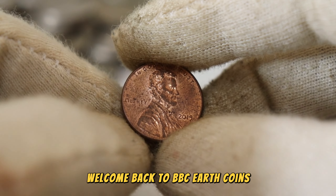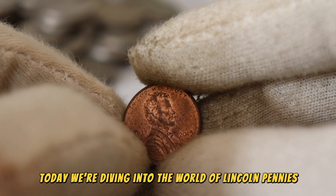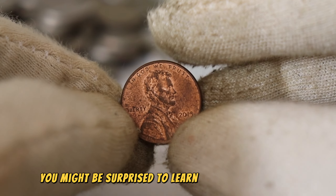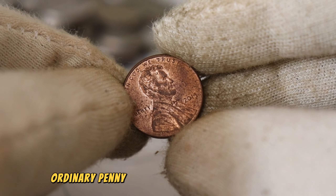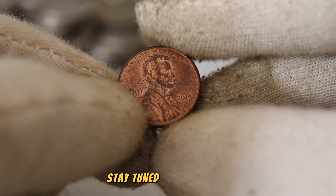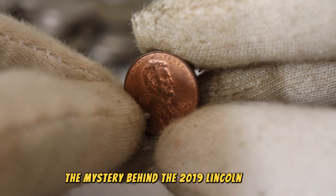Welcome back to BBC Earth Coins. Today we're diving into the world of Lincoln pennies, specifically the 2019 edition. You might be surprised to learn that this seemingly ordinary penny could be worth much more than its face value. Stay tuned as we unravel the mystery behind the 2019 Lincoln penny.